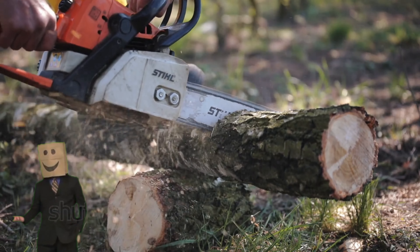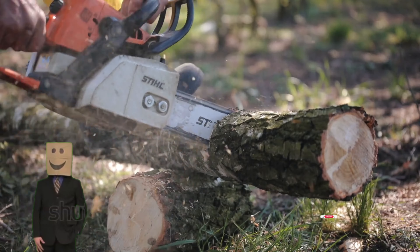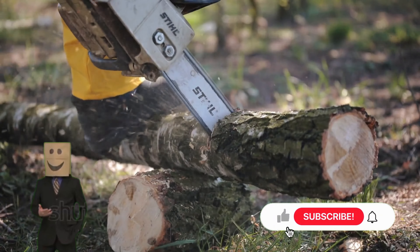Welcome to our video about the top 5 best chainsaws in 2023 that you need to know about. If you're looking for high-quality products that can improve your life, then you've come to the right place. We carefully selected these products based on their functionality, quality, price, and positive user reviews. There's nothing worse than spending money on a product that doesn't work or doesn't meet your needs, so we're here to help you avoid these problems. We believe that these products are essential to make your life easier and more enjoyable, and we're excited to share them with you.